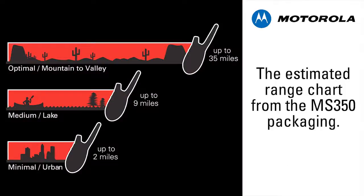The range chart printed on the back of all packaging for Motorola Talkabout radios can give you an idea of what you can expect in various conditions, but we can take a look at what has the greatest impact on improving range and call quality.